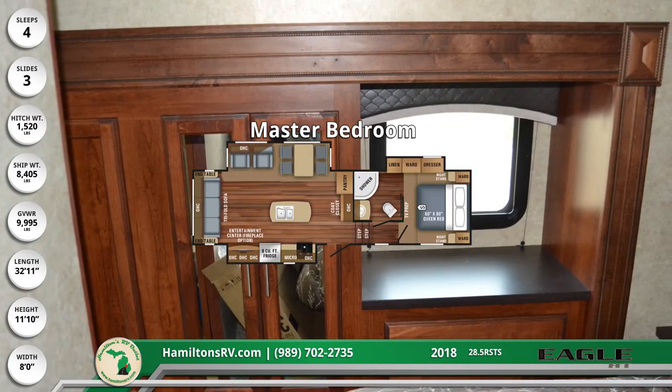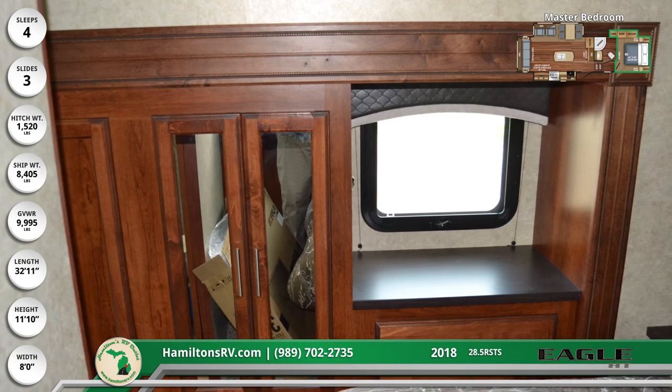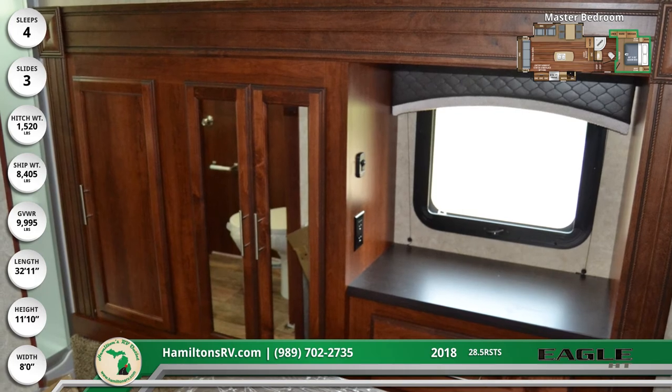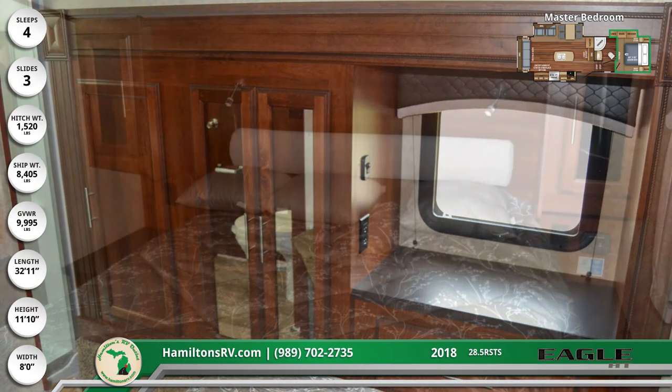The queen walk-around bed has individual reading lights and under-bed storage. There are dual USB charging ports near the nightstands and it's prepped for a CPAP machine. The slide-out wardrobe provides great storage, and the bed comes complete with a residential quilted bedspread and pillows.